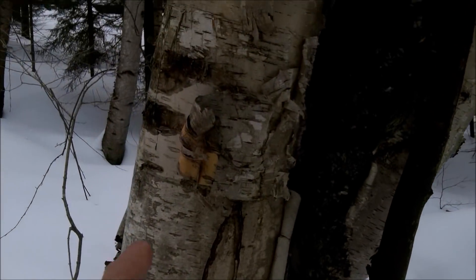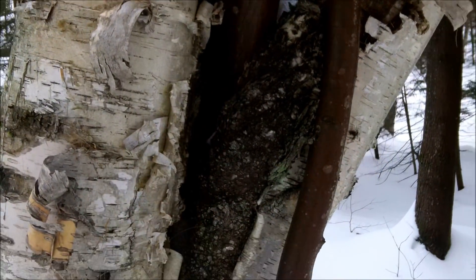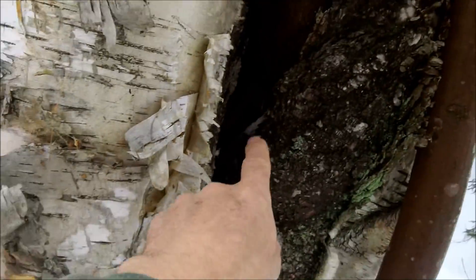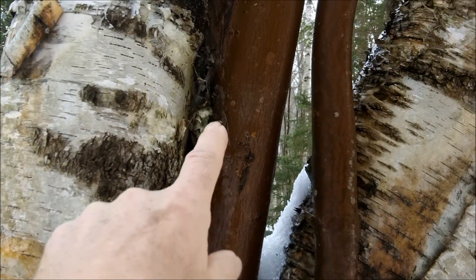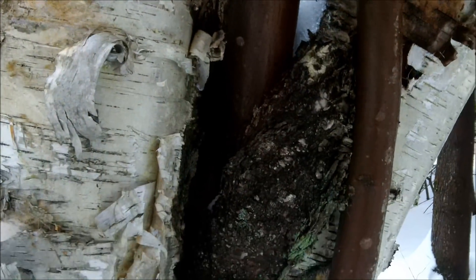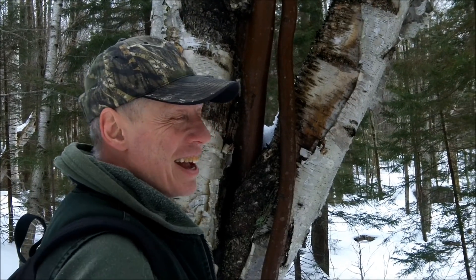Look at this — maple growing out of the birch. Isn't that funny? At one time a little maple seed twirled down, landed in the crack, and it sprouted and it grew. So this old birch tree here is the host for this maple. That's pretty cool — it's just little stuff you notice when you take time.